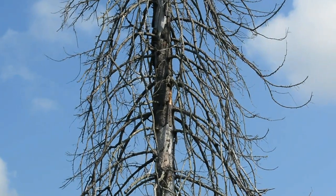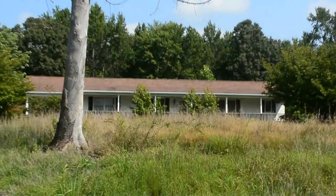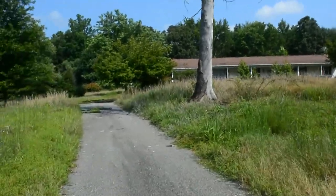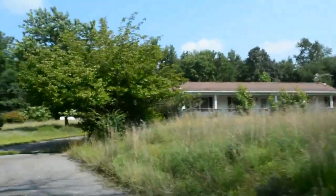Hey guys, what's up, Parker Productions here, and today another abandoned house, so let's get into it. Here with my friend Jeffrey today, using my new Nikon camera.